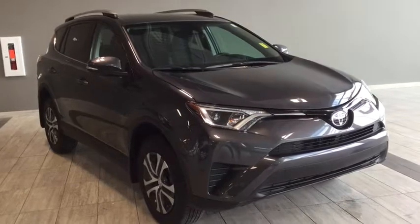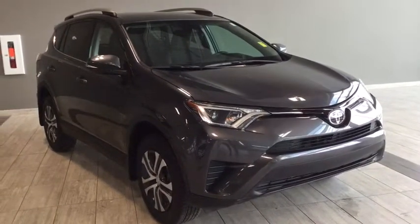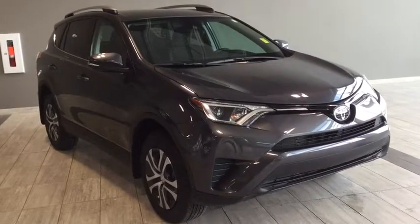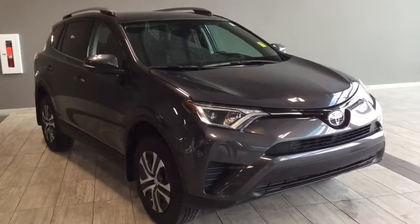Hello and welcome to another video walk around with myself Jennifer at Toyota Northwest Edmonton. Today we are looking at your pre-owned 2017 Toyota RAV4 LE. It's a 4-door, 5-passenger, all-wheel drive SUV in a sleek, magnetic grey colour.